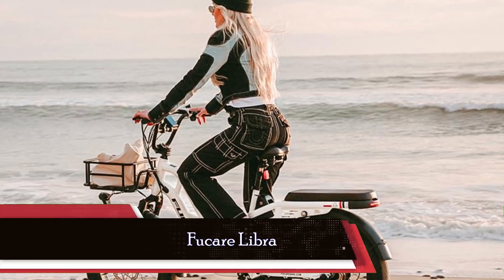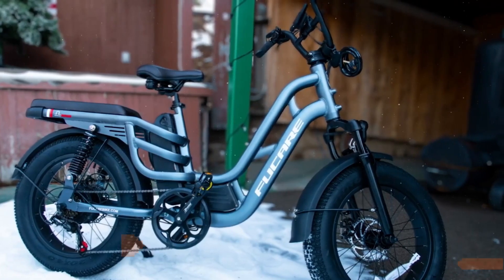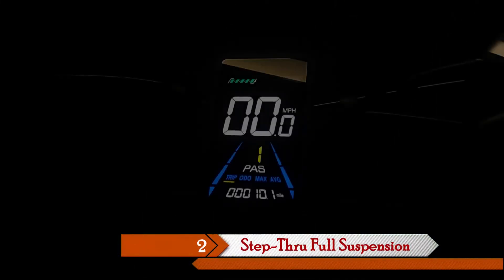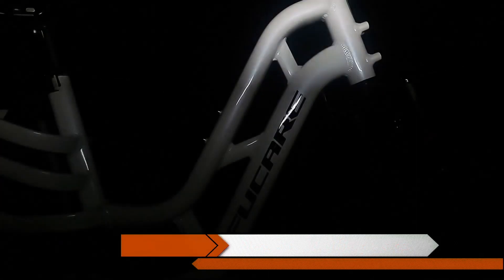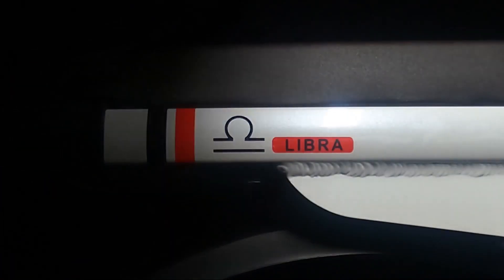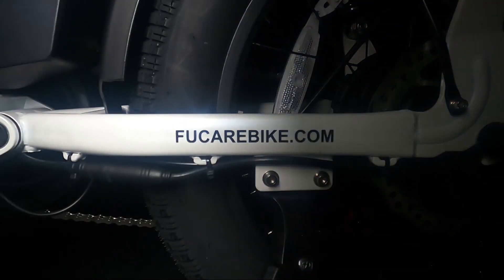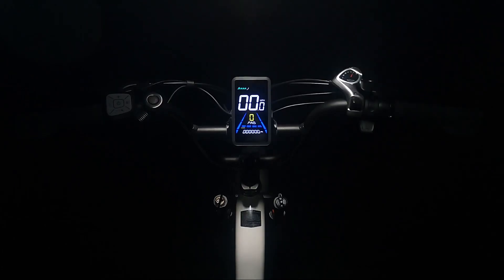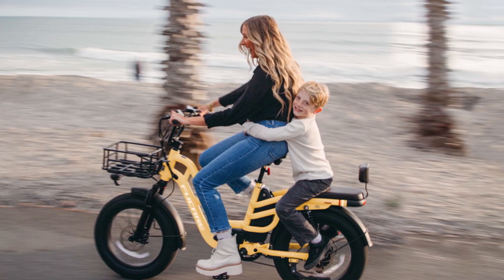Moving on to a bike that's all about comfort and innovation. This step-through full suspension cargo e-bike combines performance with a touch of luxury. The 750 watt motor powers you up to speeds of 32 miles per hour, and the 48 volt 20 ampere hour LG cells lithium battery provides an impressive range of up to 80 miles. The patented frame design isn't just aesthetically pleasing — it enhances stability, durability, and rider safety. With multiple shock absorbers, including shock front forks and dual side spring rear shocks, the Libra offers a plush and secure ride no matter the road conditions.